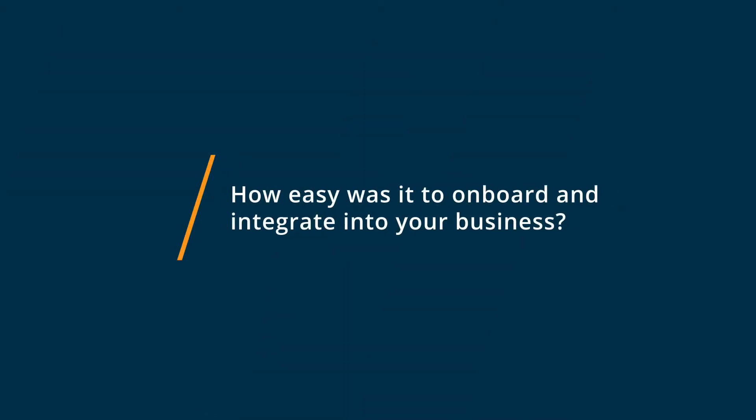PestPak was really easy to get started with because they provide exceptional customer service. Their onboarding team provided a weekly phone call, support, webinars — so many tools to learn the system and learn how it will work for your company and how to do setup.